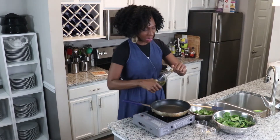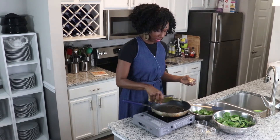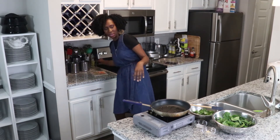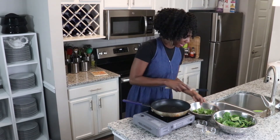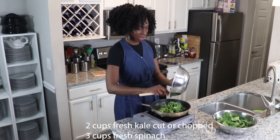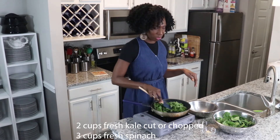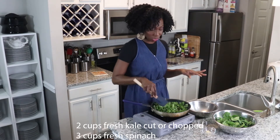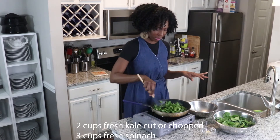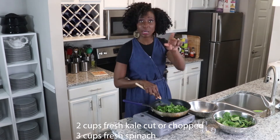I have my skillet on medium heat and I'm just going to drizzle it with a little bit of oil — probably about a teaspoon and a half. I'm going to cook our kale first, so I have two cups of kale. I'll go ahead and add that to the pan because I want the kale to cook down, and then add the spinach, because the spinach is only going to take a couple of seconds to wilt. This will only take about a minute to cook down the kale, and then we're going to add in three cups of spinach.